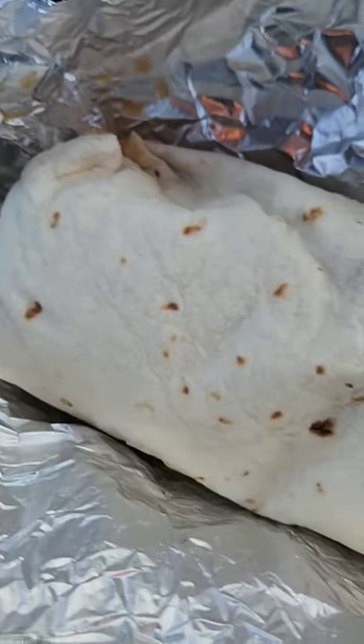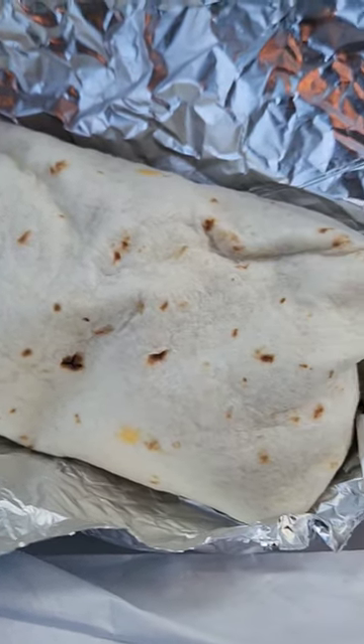Trying the little Anita's breakfast burrito to see if the hype is worth it. This place has a line going almost out the door. This thing's piping hot, it's about seven dollars. Nice tight roll on there, no griddle mark but that's okay.